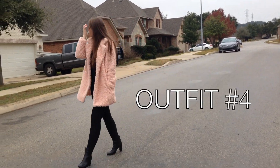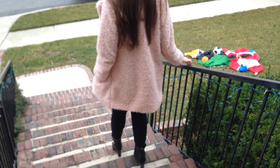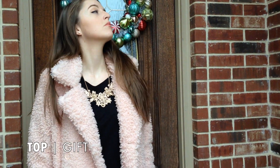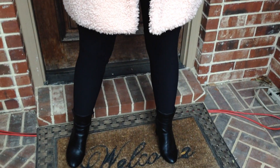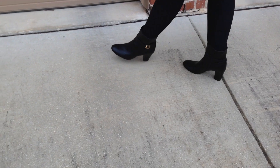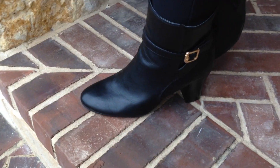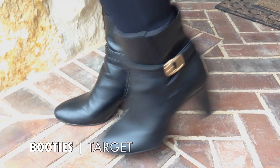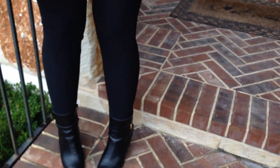Now my personal favorite, outfit number four. Like I told you, I love playing with textures, so this coat is probably my favorite piece of all time. I got my plain black top — it was a gift but you can probably find this anywhere, honestly. I got this coat from Missguided on Black Friday. I paired this outfit with my booties from Target. And while I was in Soho I picked up this necklace as well.